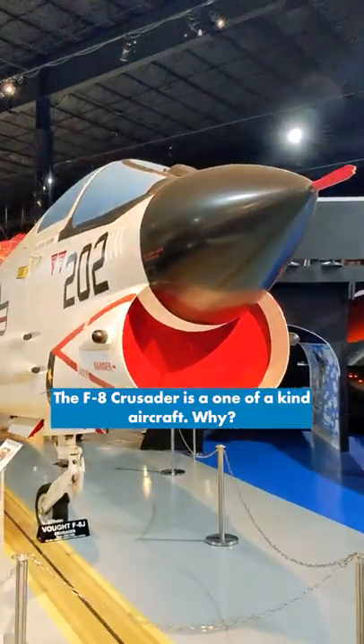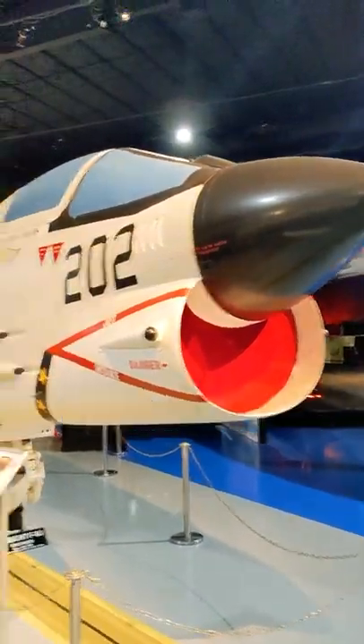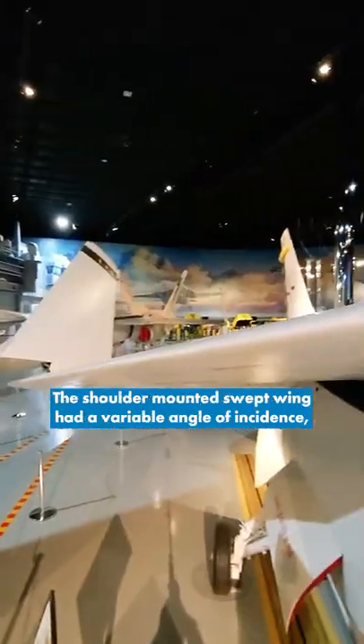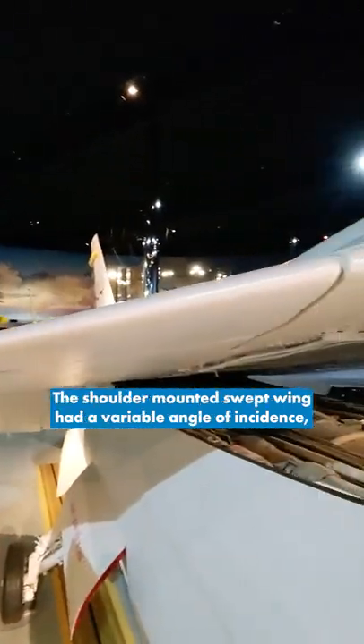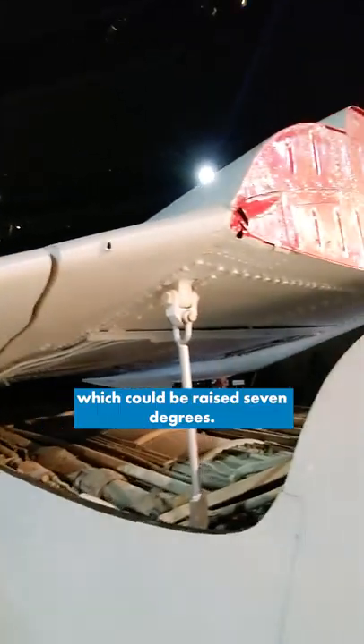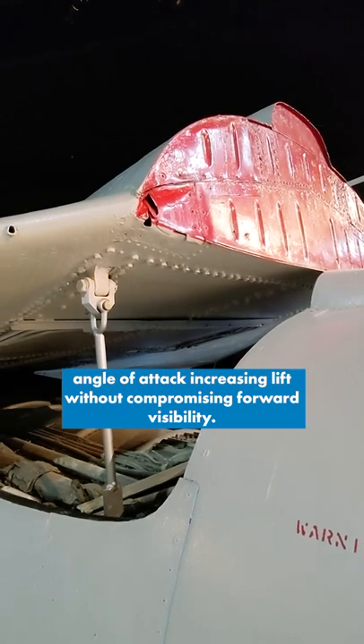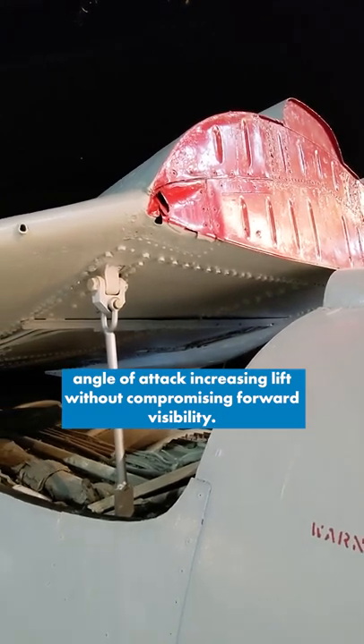The F-8 Crusader is a one-of-a-kind aircraft. Why? Because of that, the Variable Incident Wing. This shoulder-mounted swept wing had a variable angle of incidence which could be raised 7 degrees. This allowed a greater angle of attack, increasing lift without compromising forward visibility.